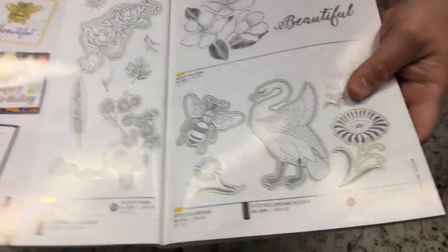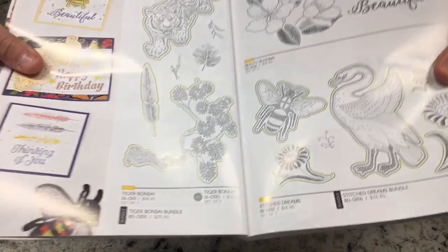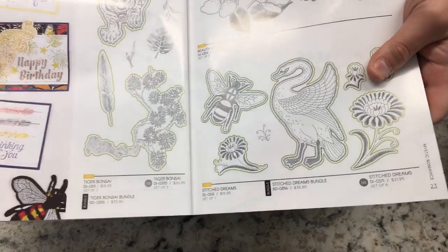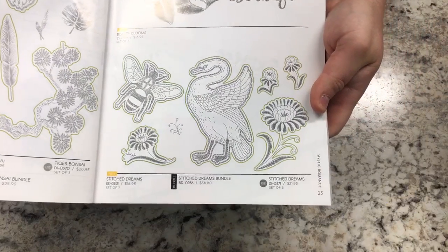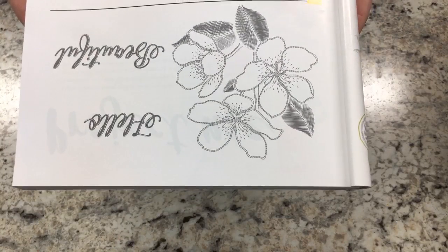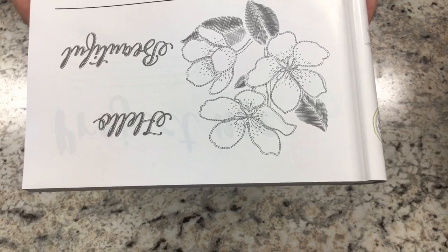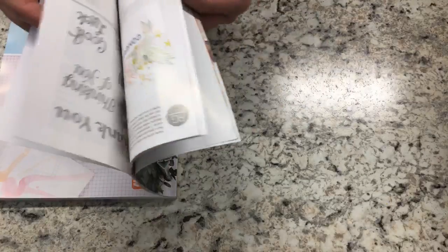That is from Billy Madison — 'who are you looking at, swan?' Anyway, that is the first collection. I'm obsessed with it — it's called Mystic Romance. All of these collections will be available July 1st. You can go to my shopping link below, or reach out to me to place an order or start a party.